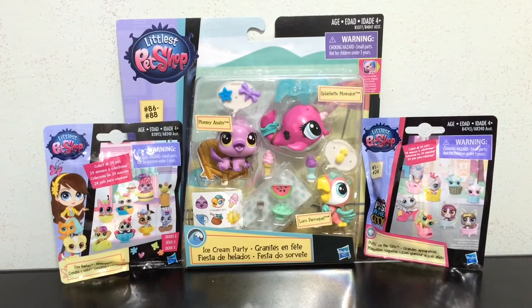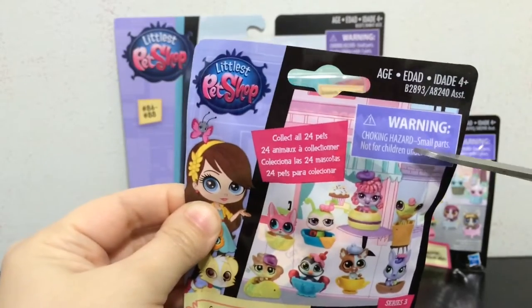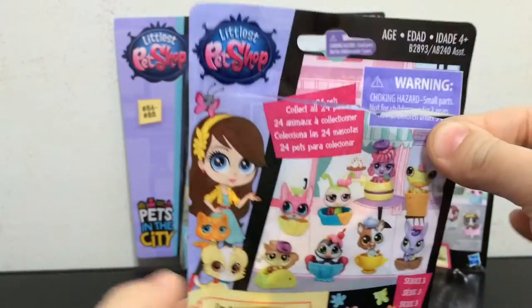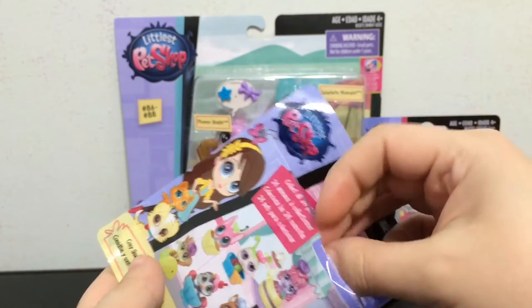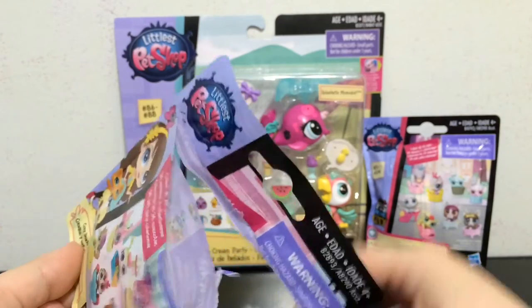At the end I will show you two different packs of Littlest Pet Shop and you guys will get to vote which one you want to see in the next episode. Let's open up the Cozy Snacker blind bag — this is one of my favorite blind bags for these little ones so far, because they come in adorable little treat accessories.